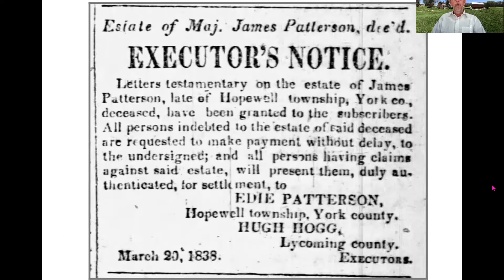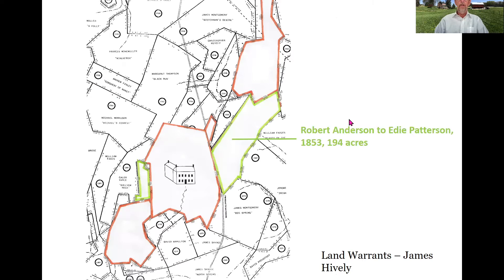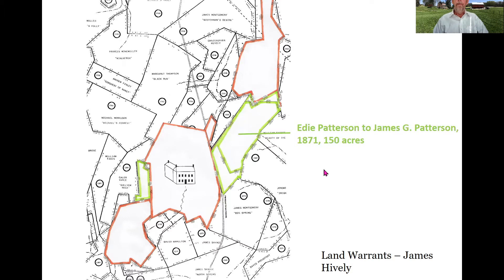In 1838 we get the notice of James Patterson's death. His son Edie Patterson is one of the executors, and Edie then takes over the property in 1838 and retains it until his death in 1879. This is the property Edie acquires at his father's death. In 1853 he adds another 194 acres that neatly connect the earlier parcels into one long string of connected fields. Notice also the change in the house: we now have a wing on the back and a much more symmetrical facade.